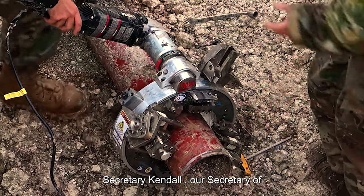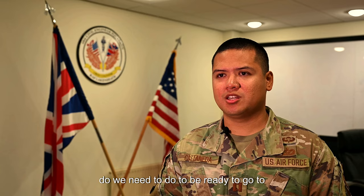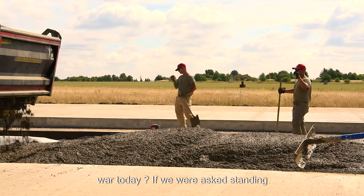Secretary Kendall, our Secretary of the Air Force, put out a memo and asked us: what do we need to change? What do we need to do to be ready to go to war today if we were asked?